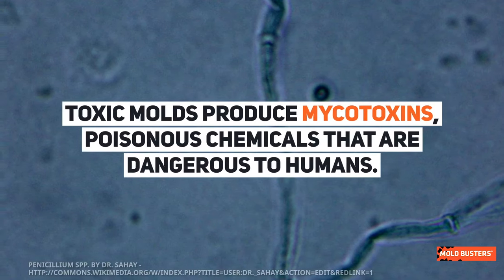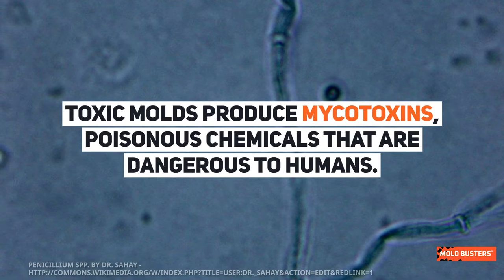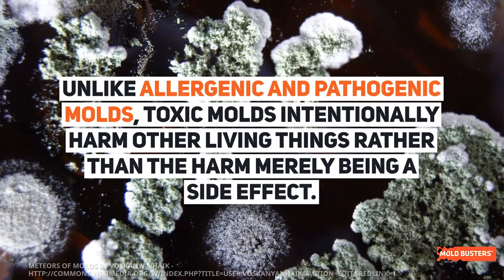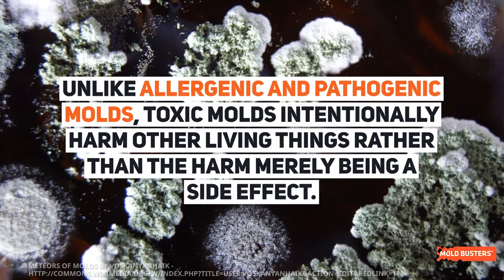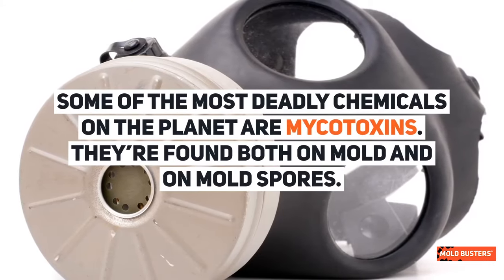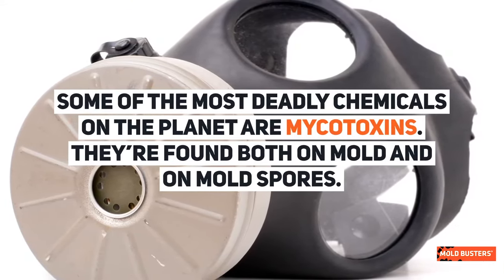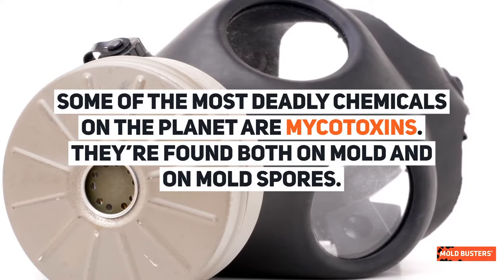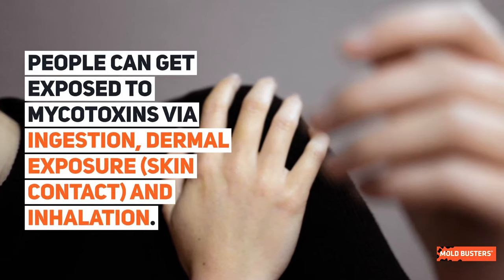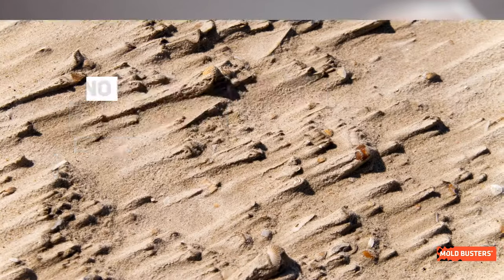Toxic molds produce mycotoxins — poisonous chemicals that are dangerous to humans. Unlike allergenic and pathogenic molds, toxic molds intentionally harm other living things rather than the harm merely being a side effect. Some of the most deadly chemicals on the planet are mycotoxins. They're found both on mold and mold spores. People can get exposed to mycotoxins via ingestion, dermal exposure, and inhalation.